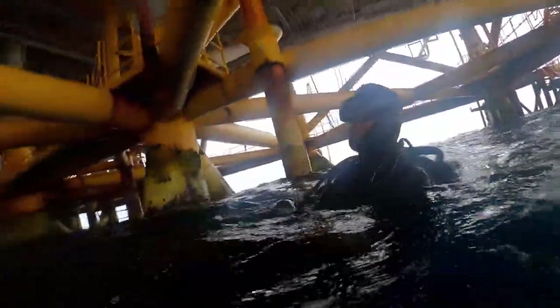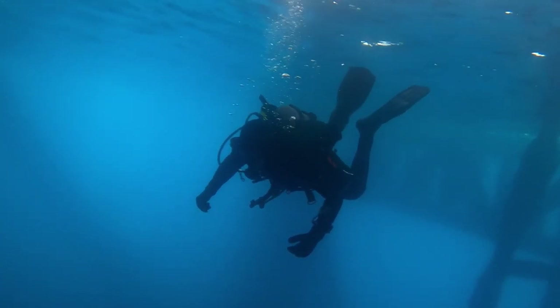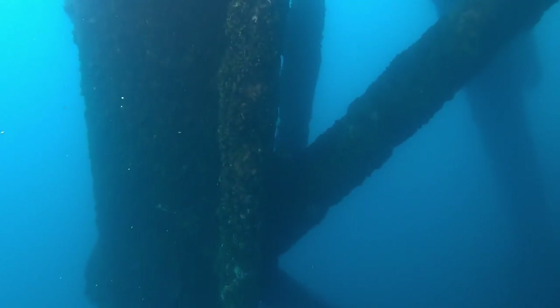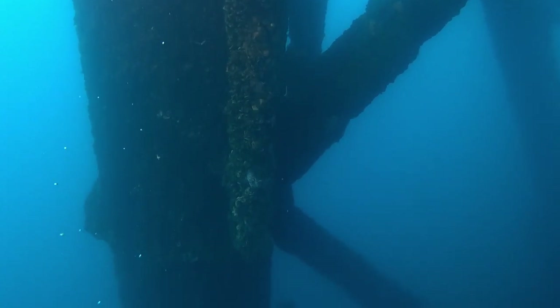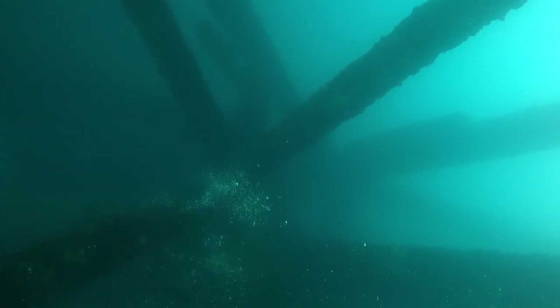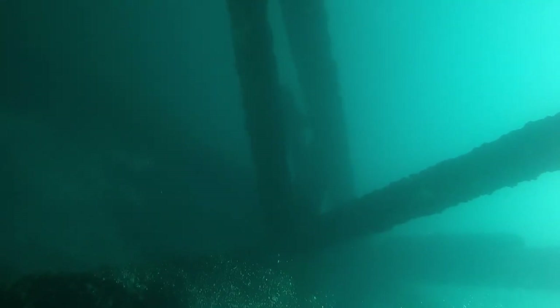We dropped down — the water was nice and blue — and a sea lion hung out with us for a little bit. You could see the bubbles coming up from the divers who dropped before us, so we followed them down. Like I said, the first dive was surgy and the visibility wasn't great. Normally I don't mind surge, but this time it was a bit frustrating. On the second dive the surge calmed down and the visibility opened up, and it more than made up for it.